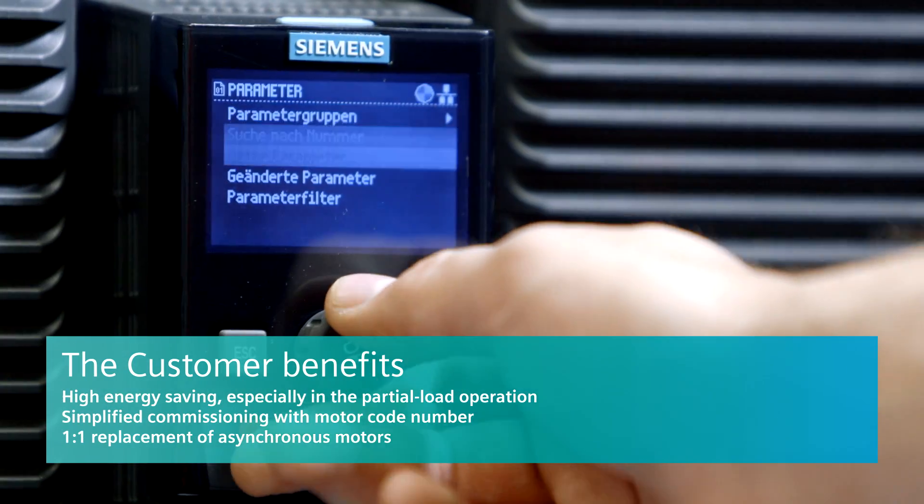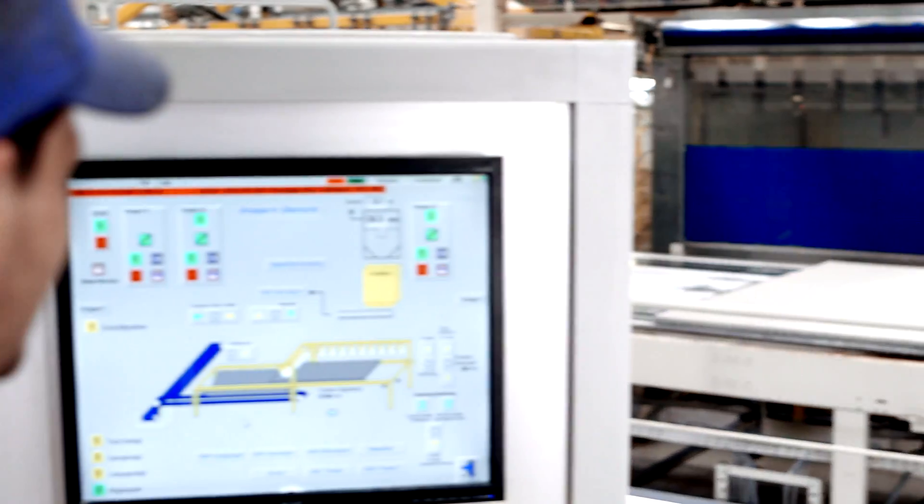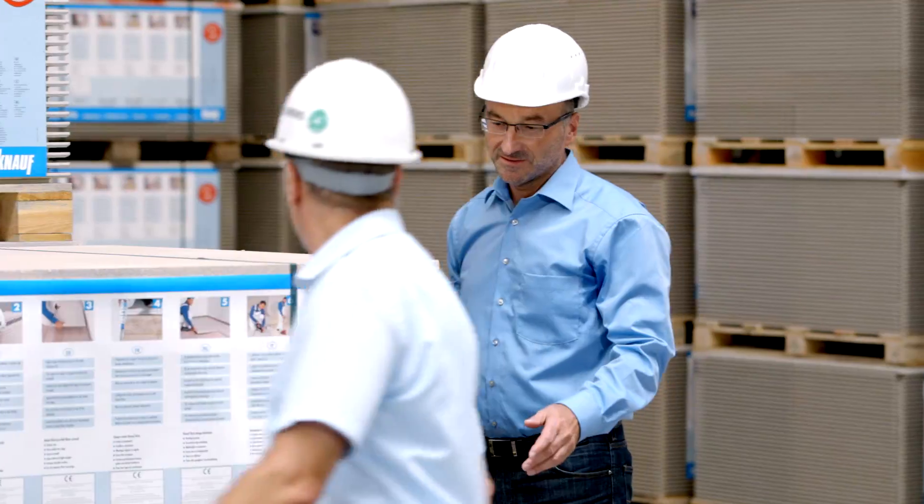The Siemens products used significantly improve our quality and profitability. And we're in very open contact with Siemens, as this allows us to advance innovations here at the Knauf group. The long-term, trustful collaboration between Knauf and Siemens forms the basis for realising projects in the future too.